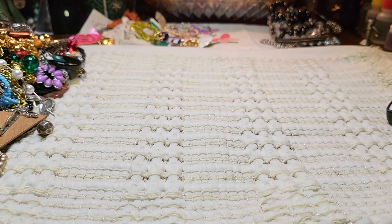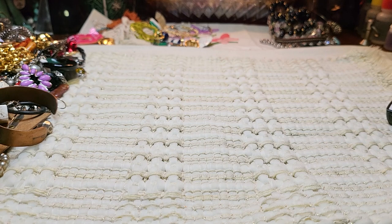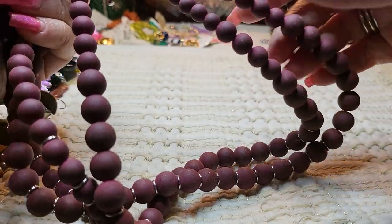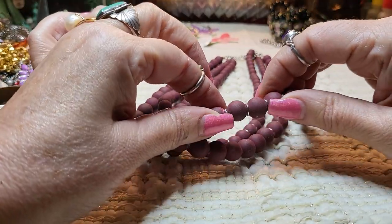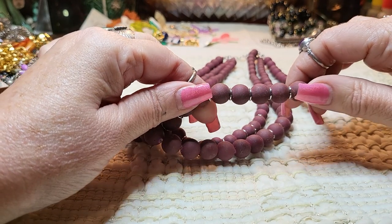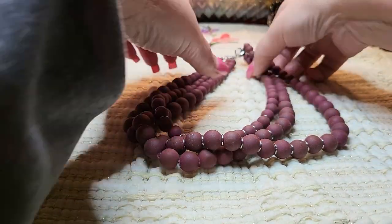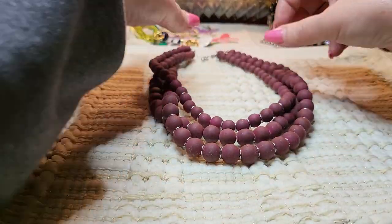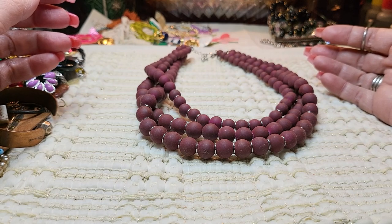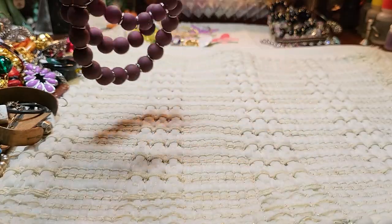I see a necklace that I believe is a teething ring, and if so I'm going to put it in the trash. I think this was a teething ring. It's Charming Charlie's. They make these and they're kind of rubbery and the kids will chew on them on their mom's necklaces. Sometimes they have ones that are long with a little piece — the mom could wear the necklace and when they're holding them, they could just chew on the necklace. So I'll look it up — this may just be a rubbery necklace with silver tone spacers.